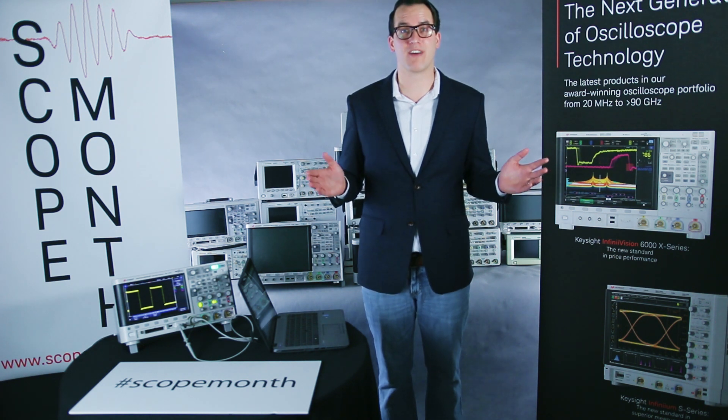We're still accepting entries for the Test to Impress contest, so you can win that fully loaded 6000X series scope. Really, really cool.